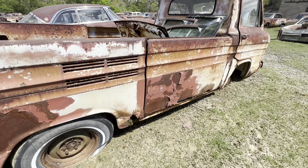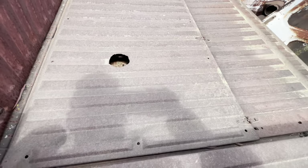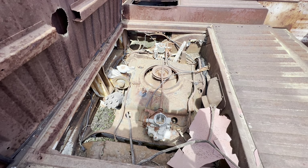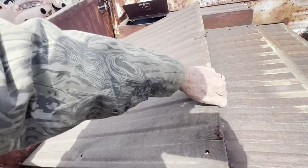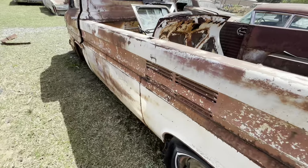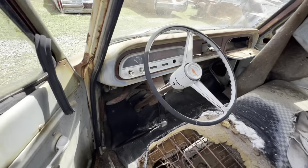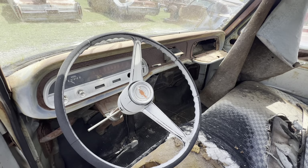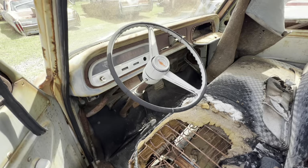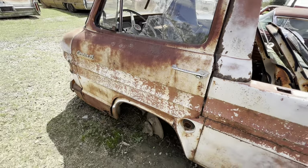This is a Corvair pickup. The engine is back here — that's where you check the oil, you raise that panel up. There's the engine. I don't think it will start, but it's a little six-cylinder engine. I'm going to say this is like a 61 — actually 62, as it says on the windshield. It does have the Corvair dash panel, and over there is the gear shift — that little lever right there is the gear shift. Corvair 95.